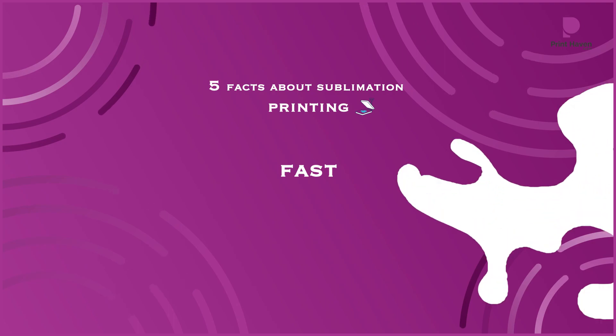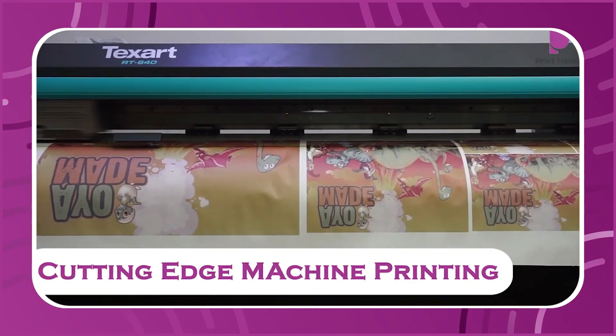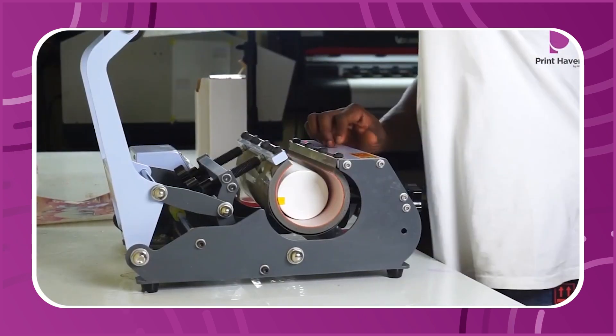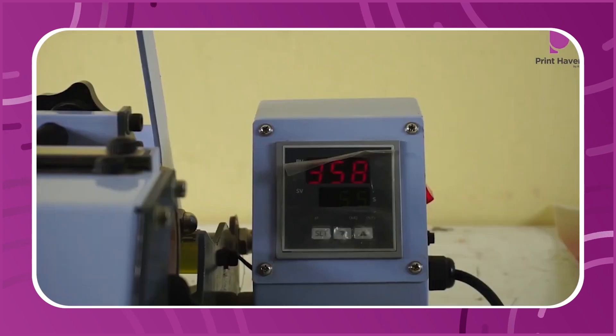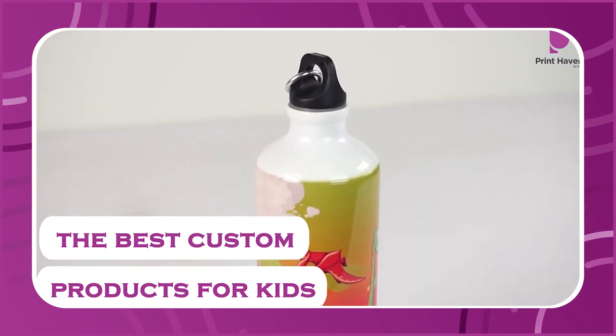Fact number two: sublimation printing is quite fast. From when you put your paper into the printer to when you finish with the heat press and printing your products, it can be as little as 5 minutes. So you have a quick turnaround time with sublimation printing.